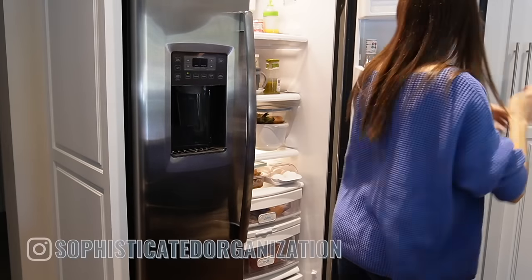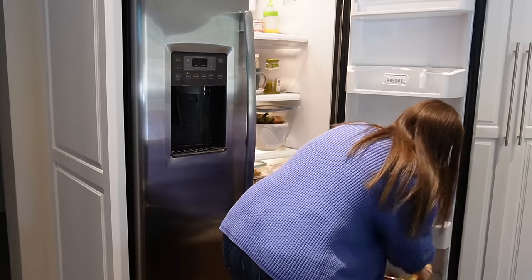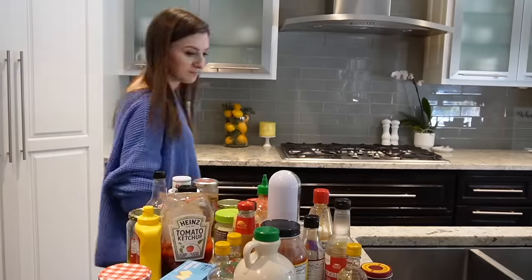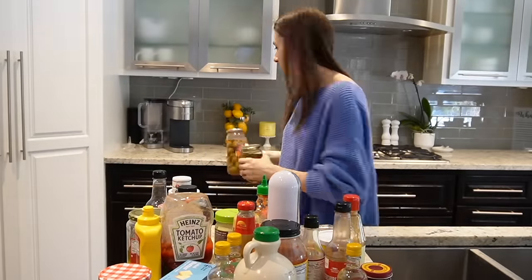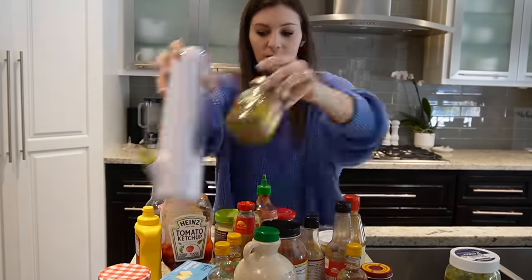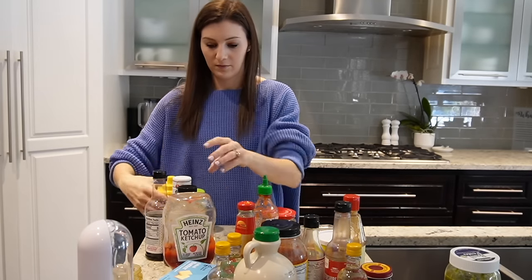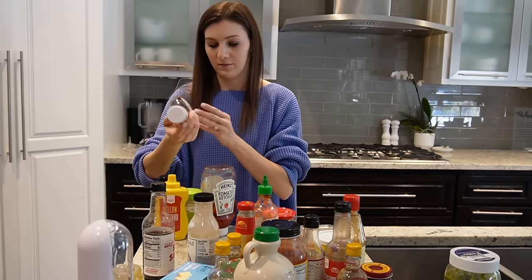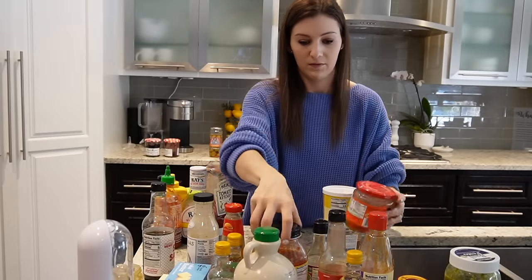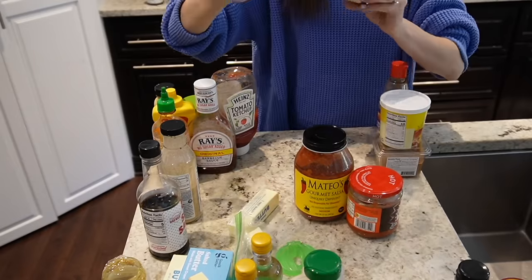Hey everyone, my name is Sophie from Sophisticated Organization — welcome back or welcome if you're new here. Today is a full fridge clean-out and reorganization. This is going to be a very practical fridge organization video. I know I get tempted by those aesthetic fridges on Instagram, TikTok, or Pinterest, but I personally don't find that type of organizing — especially in a place where things turn over so quickly — to actually be practical. So I want this refrigerator to be practical for me and hopefully for you too, on the realistic side. As I do any fridge or freezer organization, I take items out in phases — starting with the door, which is always the easiest to tackle first.